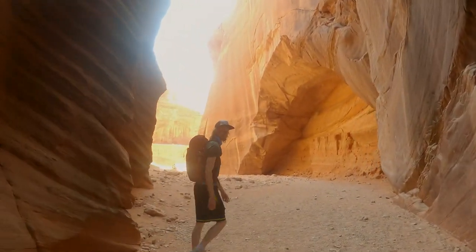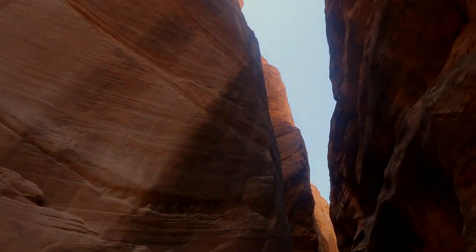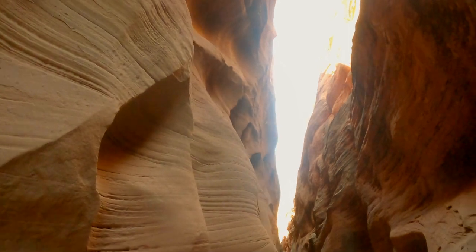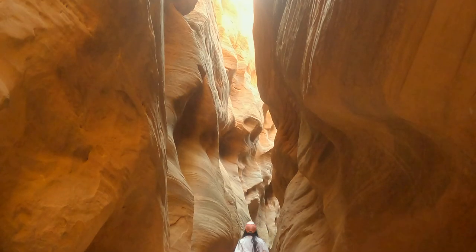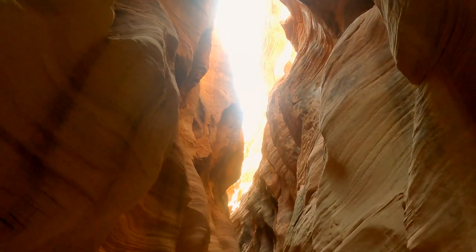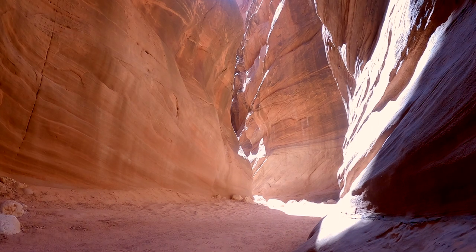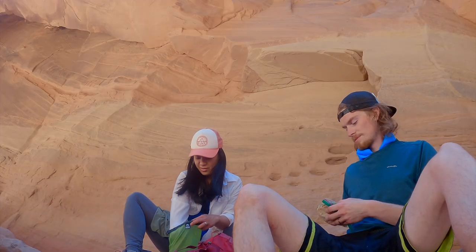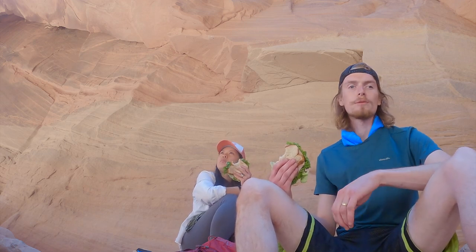That is huge, that's unreal! It's lunch time. The hike's been really fun, really scenic, pretty easy.